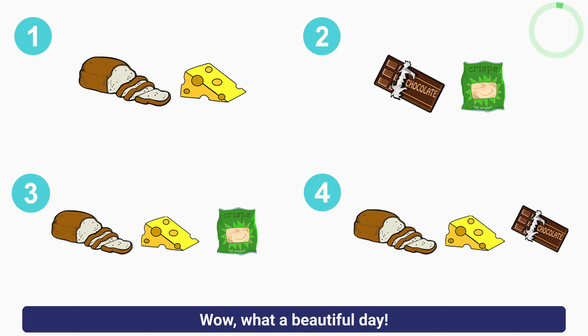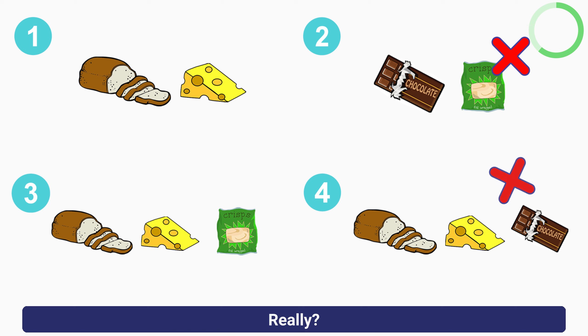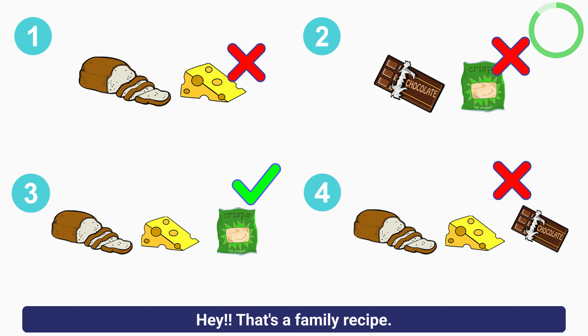As long as I don't have to eat another of your famous cheese and chocolate sandwiches. Hey! That's a family recipe. Well, maybe it should stay that way.